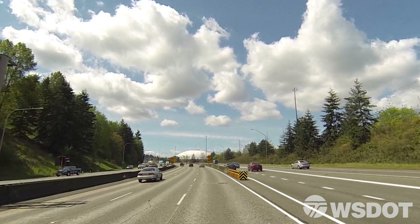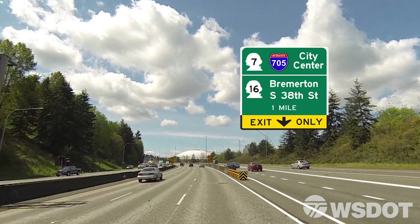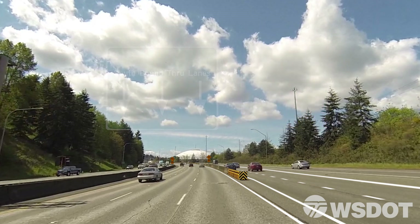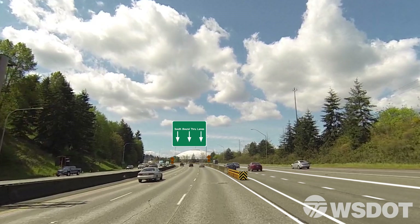The two lanes to the right of the barrier, known as collector-distributor lanes, will provide exits to SR7, I-705, and Tacoma City Center, SR16, or South 38th Street. The three lanes to the left of the barrier will be through lanes that continue southward toward Lakewood, Olympia, and other points south.